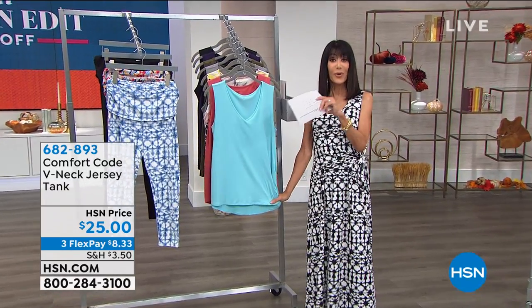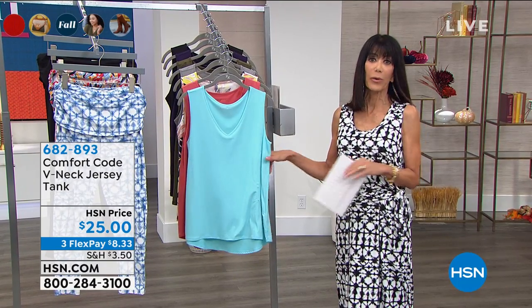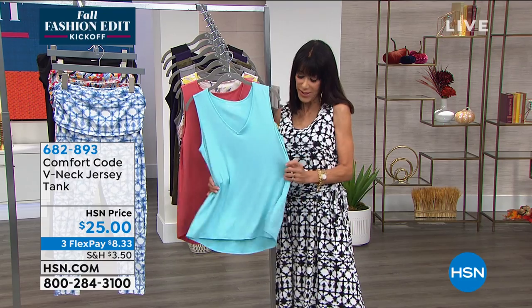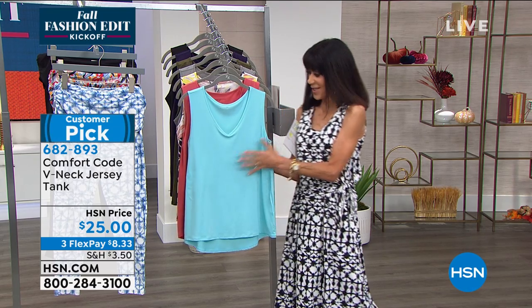This is a customer pick today, four stars at hsn.com. Here again, what we're referring to as a semi-fitted — so slightly fitted to the body, but you can see that it also has a beautiful drape to it. So it's not going to be tight and clinging against the skin.